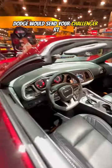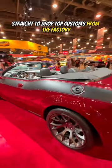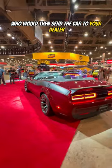For an additional $26,000, Dodge would send your Challenger RT, Scat Pack, or SRT model straight to Drop Top Customs from the factory, who would then send the car to your dealer to take delivery.